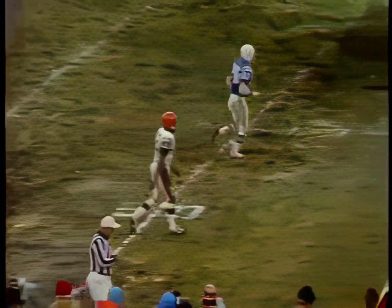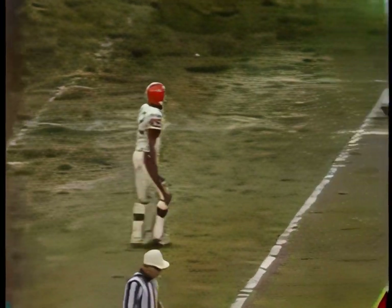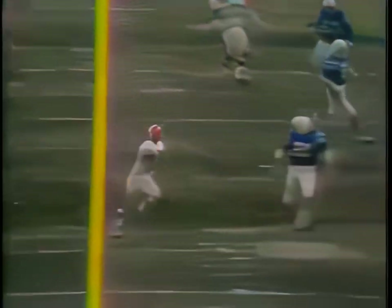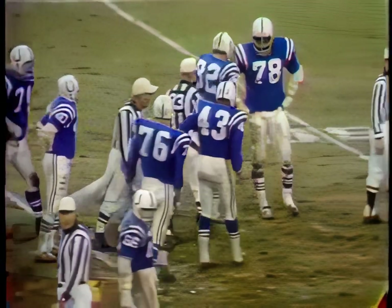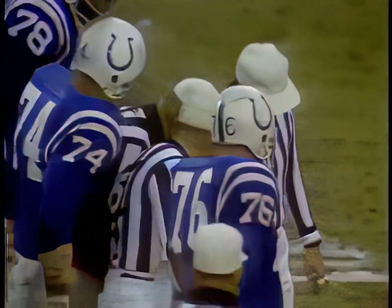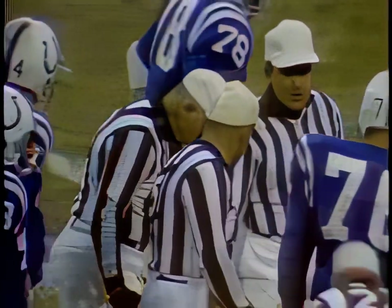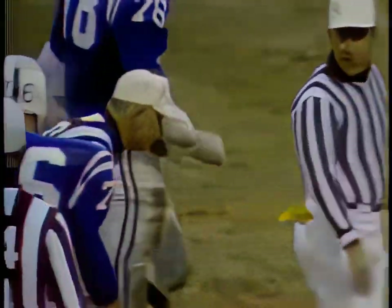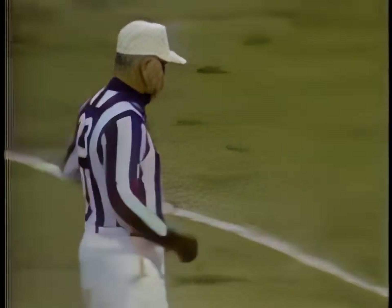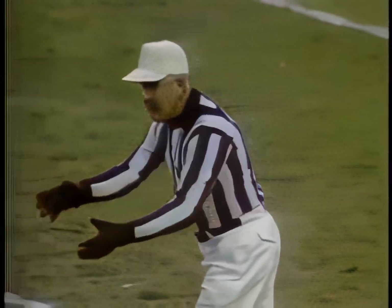Warfield, for just a brief moment, had a few steps on Volk and there's a flag down back upfield. Sometimes against the zone Warfield looks like a man is open, but he's just running into somebody else's zone. It appeared he had a step on Volk, but Logan was coming over behind. The penalty is against Cleveland. We haven't had the call as yet. The yardage is being marked off against the Browns, and penalties have hurt the Browns.